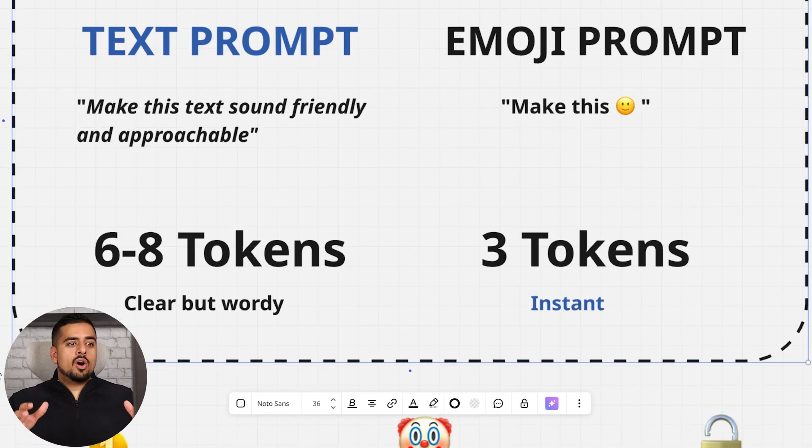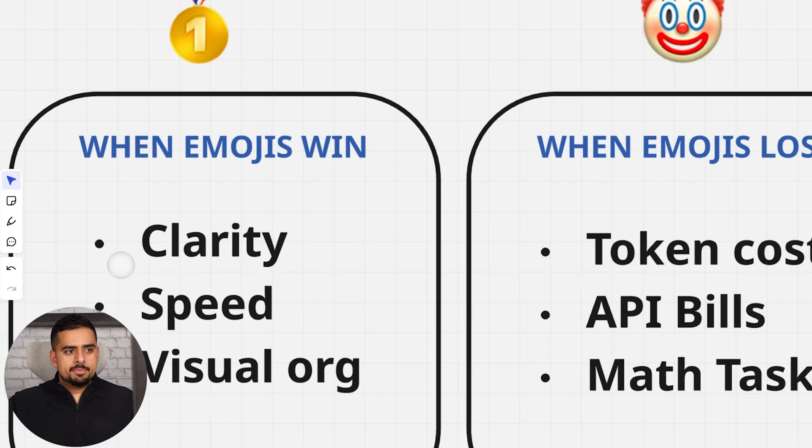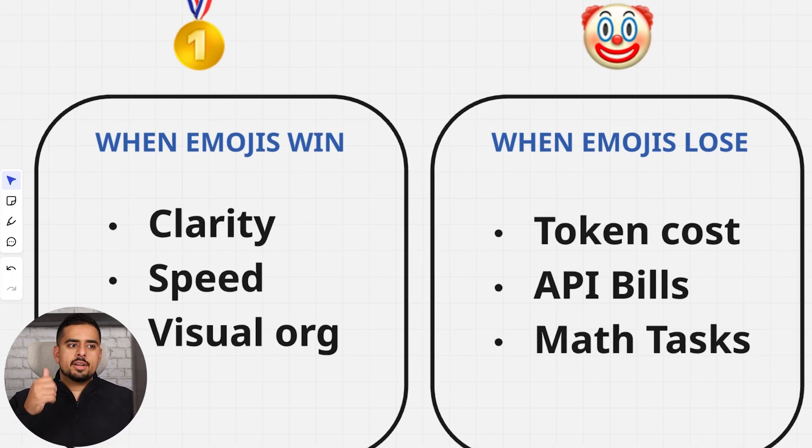Just like everything in generative AI, there are edge cases and nuance here. Let's look at where emojis can win: clarity, speed, and visual organization. Visual organization is something I use in my vibe coding prompts, where I'll use emoji arrows to break down a concept of how a user journey should flow or the order of operations for what I'm trying to accomplish. Often I can summarize a whole paragraph with just a few emojis and arrows and it works just as well.